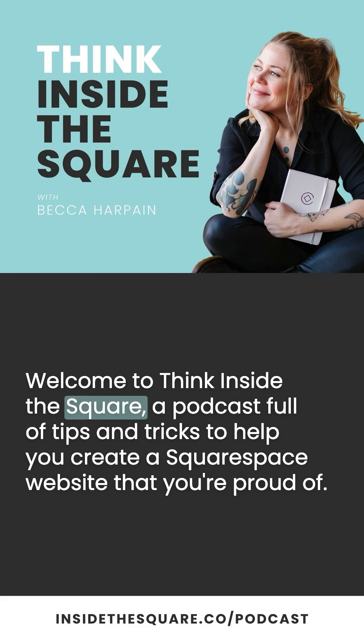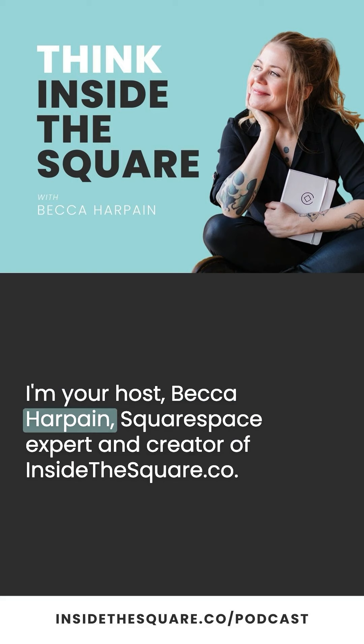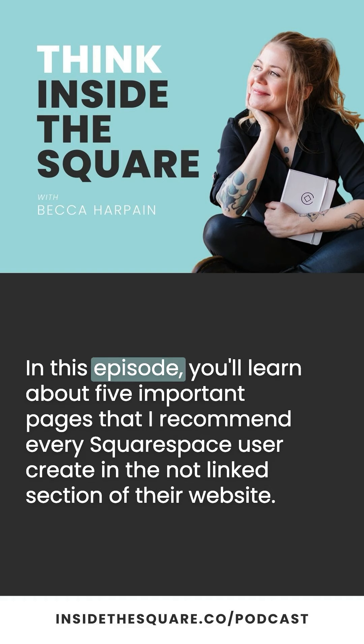Welcome to Think Inside the Square, a podcast full of tips and tricks to help you create a Squarespace website that you're proud of. I'm your host, Becca Harpain, Squarespace expert and creator of InsideTheSquare.co. In this episode, you'll learn about five important pages that I recommend every Squarespace user create in the not-linked section of their website.